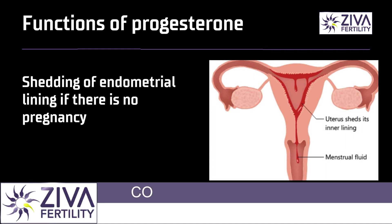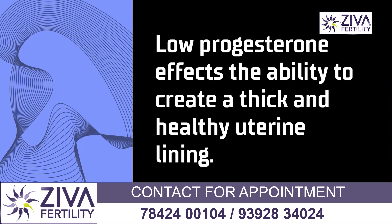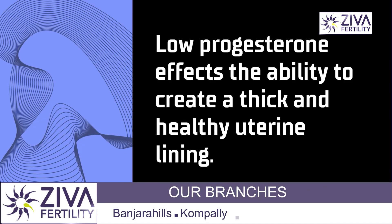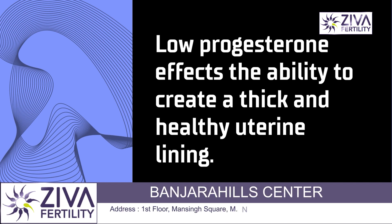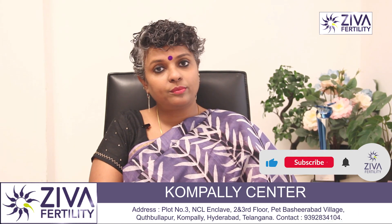It is preparing it for an upcoming period if there is no pregnancy. Now, in low progesterone, what happens is that your endometrial lining does not grow to the optimum level. It means to say that even if an embryo is formed, the lining is not good enough for the embryo to implant. Therefore, even if an embryo is there, you may not fall pregnant.